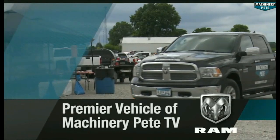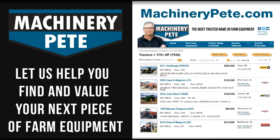Ram Trucks, premier vehicle of Machinery Pete TV.